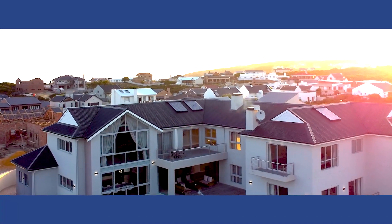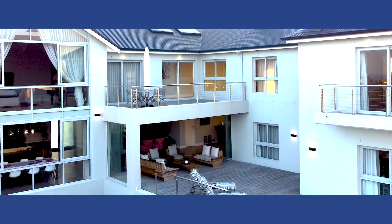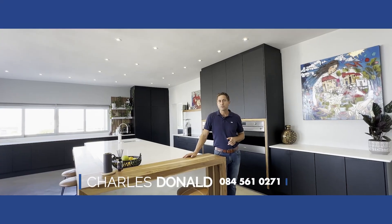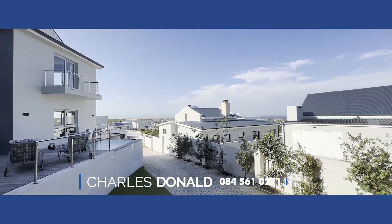If you are looking for a luxurious home with ample space, then I want to introduce you today to this 840 square meter house in Struisbaai. Welcome to Cara 3337.